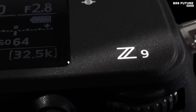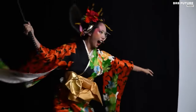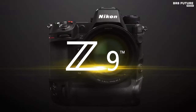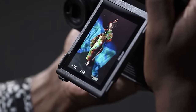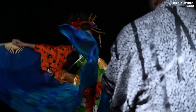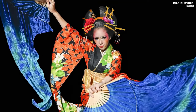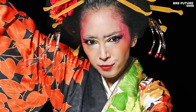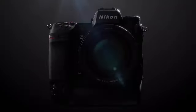Say hello to the Nikon Z9, a photographic virtuoso who reigns supreme as the unrivaled monarch of portrait photography. Its 45.7-megapixel sensor delivers resolution and sharpness that transforms every click into a masterpiece, ensuring breathtaking prints even in sizable crops. The Z9's stacked sensor steals the limelight, empowering it to outpace traditional CMOS sensors — a technological marvel enabling seamless continuous shooting, a game-changer in fast-paced settings like the runway.